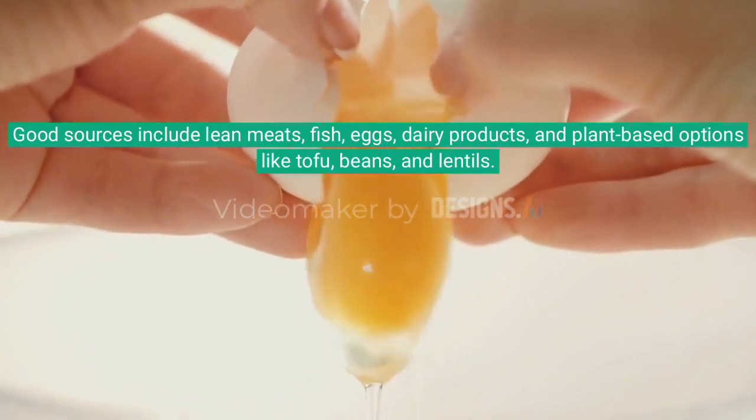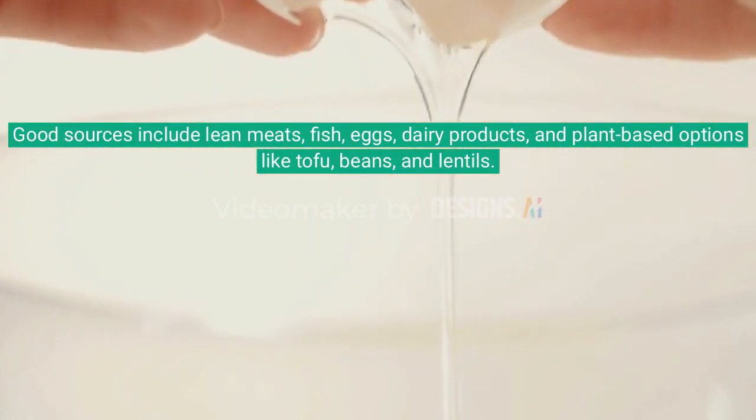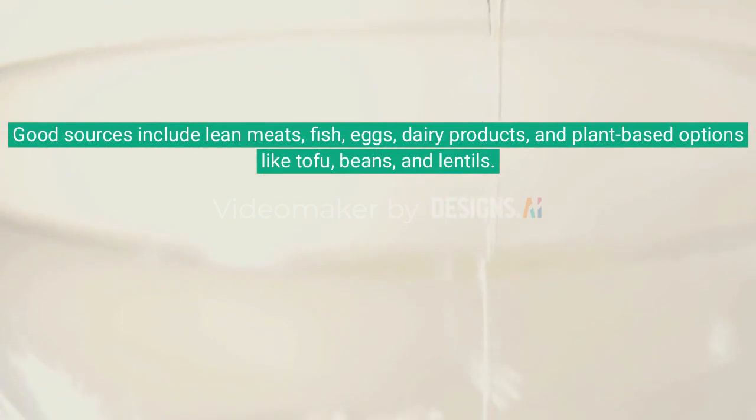Good protein sources include lean meats, fish, eggs, dairy products, and plant-based options like tofu, beans, and lentils.